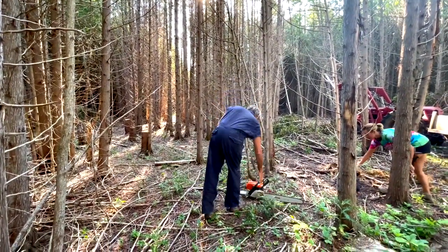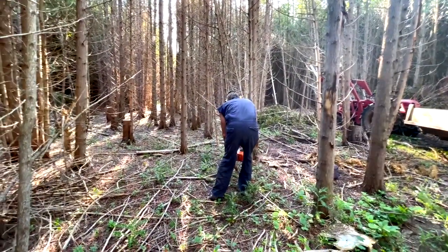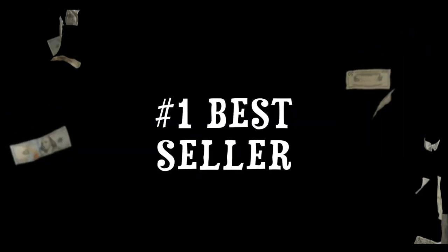Today, we sell out by noon every week, and I'm going to show you our top three sellers. Number one: reindeer.